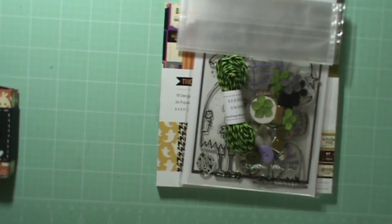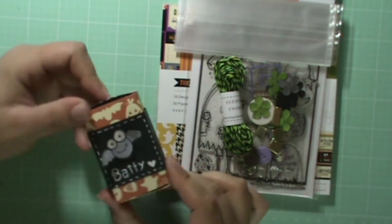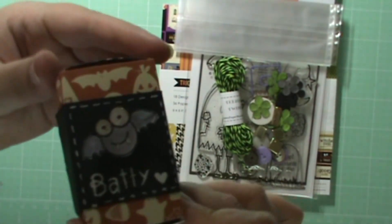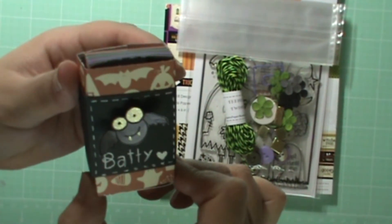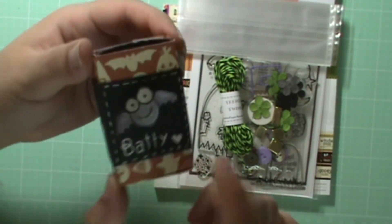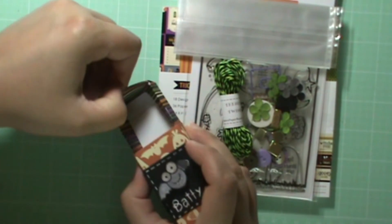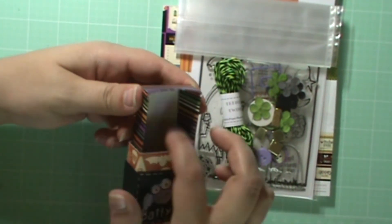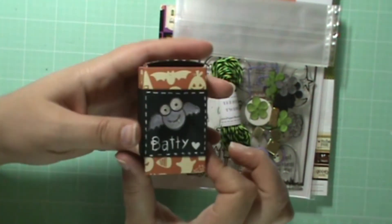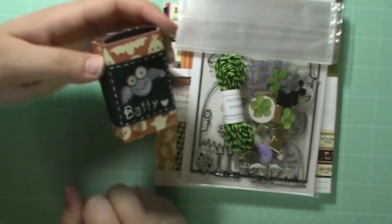I just wanted to quickly show you what I made with this cute little kit. I used the paper pad and made this little matchbox — you can see it has a little bat on here. See his eyes — they kind of glow. I thought that was fun. I just wrote 'batty' on there and it slides open, so you could put some little treats inside for whoever and they have a cute little matchbox. I thought that would be fun for a little gift.